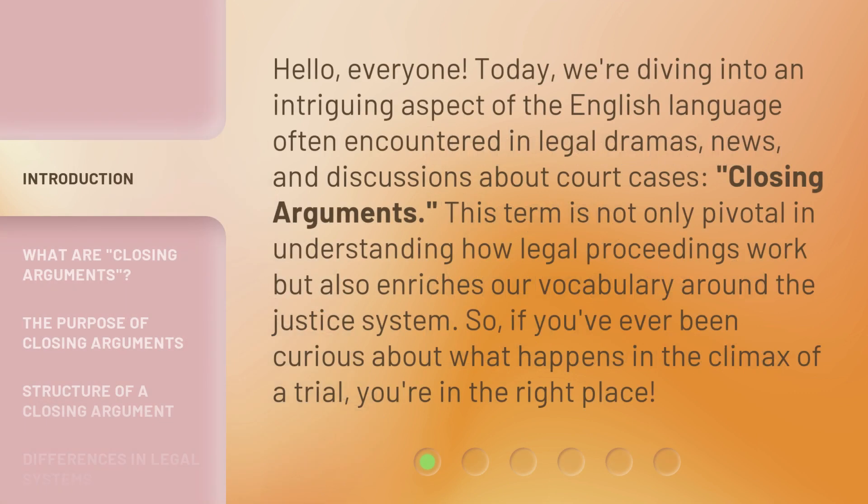Hello, everyone. Today, we're diving into an intriguing aspect of the English language often encountered in legal dramas, news, and discussions about court cases: closing arguments. This term is not only pivotal in understanding how legal proceedings work but also enriches our vocabulary around the justice system. So, if you've ever been curious about what happens in the climax of a trial, you're in the right place.